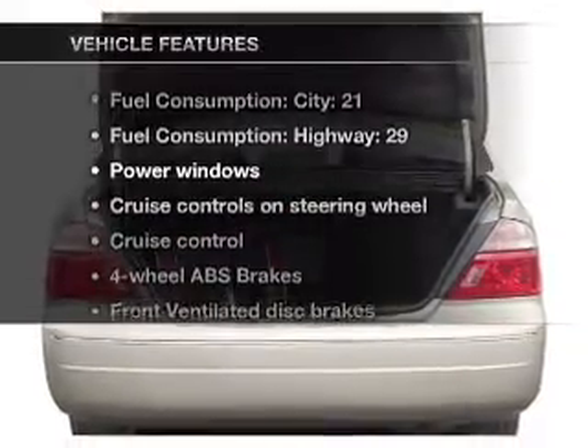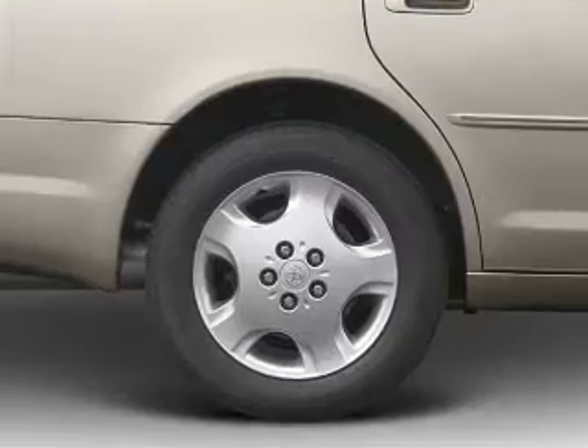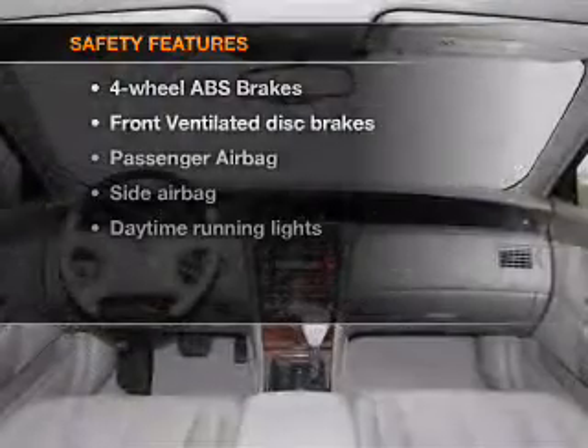Enjoy these notable features that are included in this vehicle: air conditioning, power windows, power steering, cruise control, power mirrors, an AM-FM stereo with a CD player, and an adjustable tilt steering wheel.